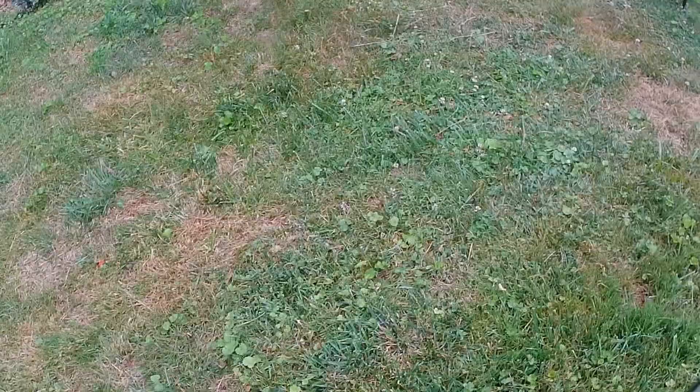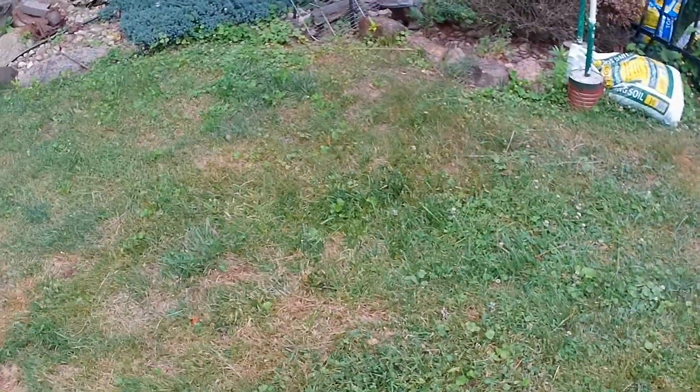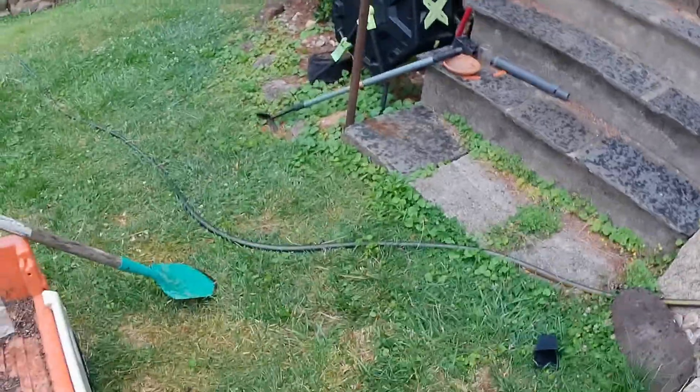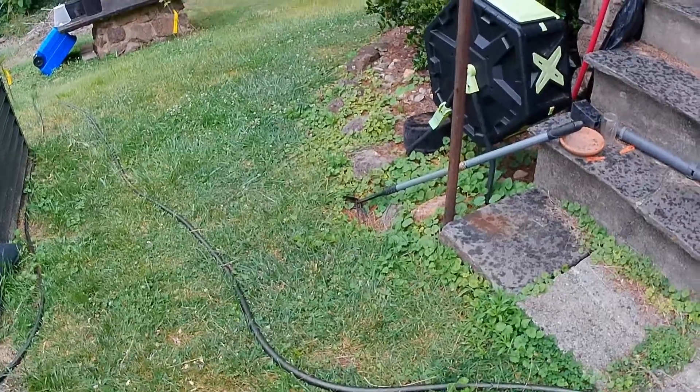Well, thanks for hanging in with me. And if you didn't notice, this is hilly, and I use a hiking stake to walk in my garden because I don't want to fall. Thanks for watching. Bye.